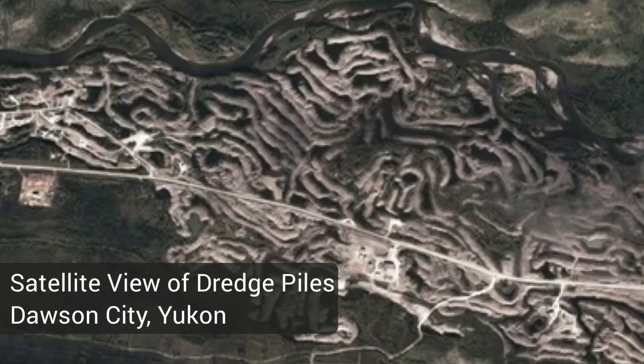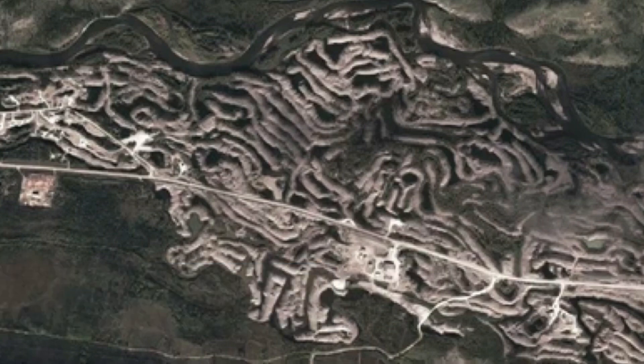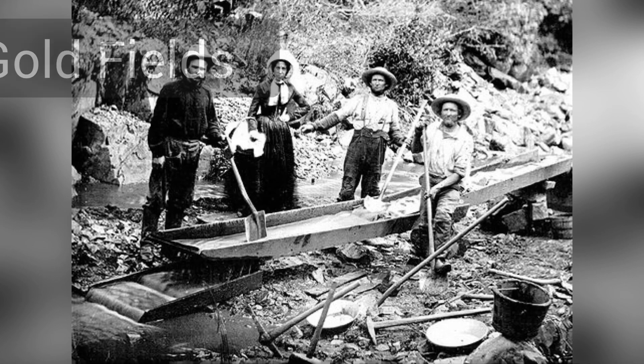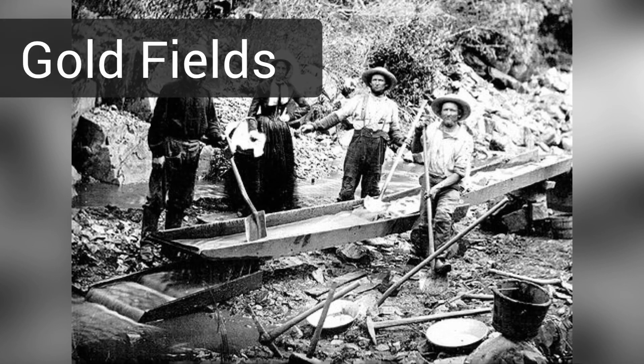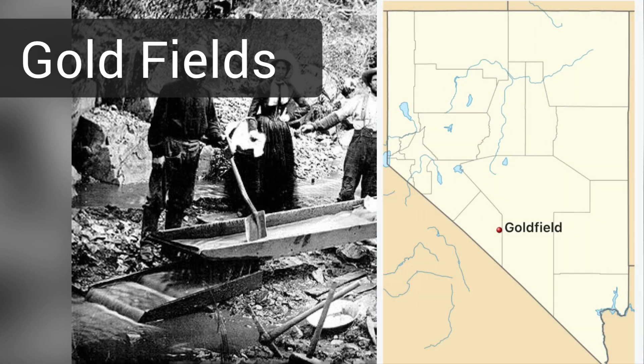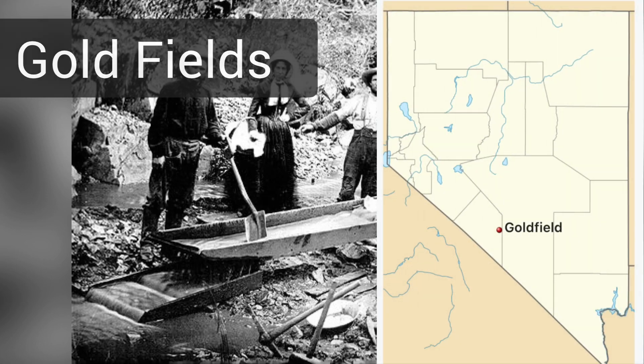All the way up to Dawson City, Yukon, home of the Klondike Gold Rush, which is infamously known for its tailing piles visible by satellite. Historically, these regions that sparked gold rushes contained large amounts of placer gold, and have been referred to as gold fields — hence the famous California gold fields, the Klondike gold fields, and there's even a town in Nevada literally known as Goldfield.